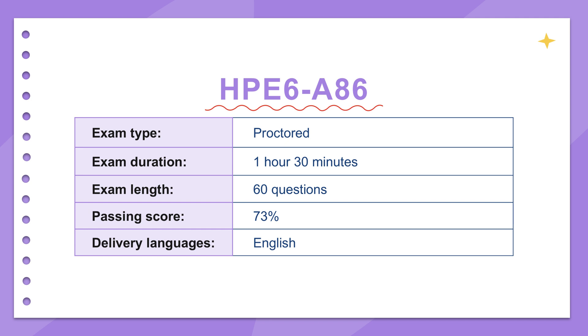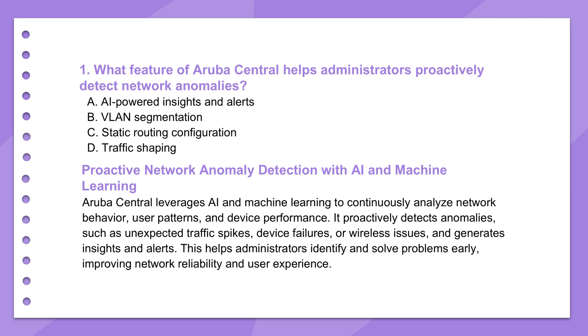We'll hit the core concepts and, maybe more importantly, why they actually matter day to day. First up: spotting network problems before they cause chaos — proactive stuff.